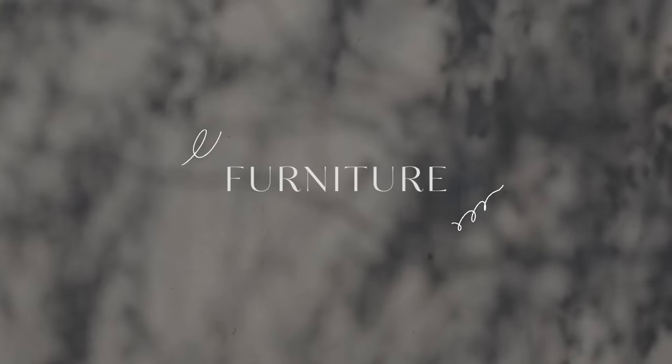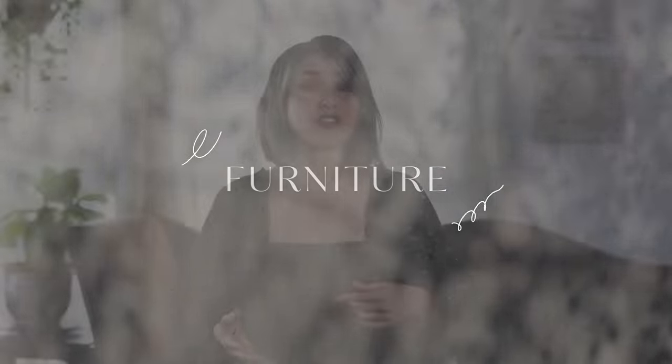We'll be starting with the larger furniture items for storage and organization — I've got some chairs in there as well. Then we'll be ending the list with some home decor objects and affordable accessories to make your home look more luxurious.